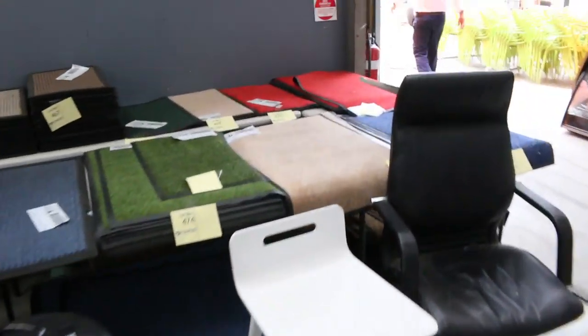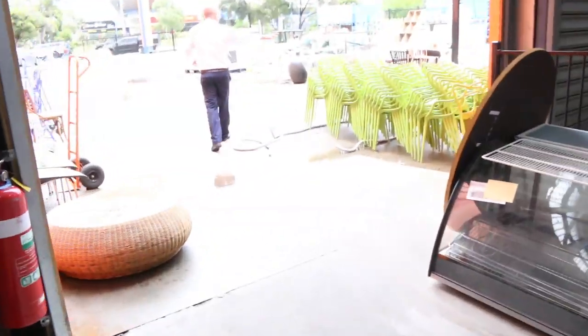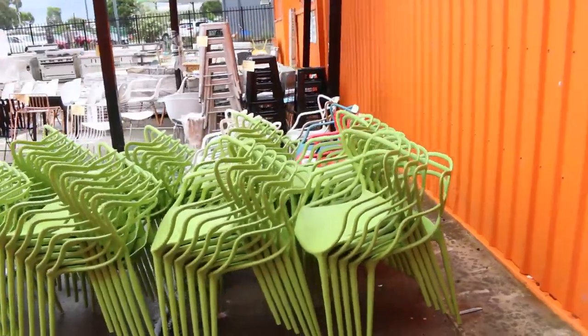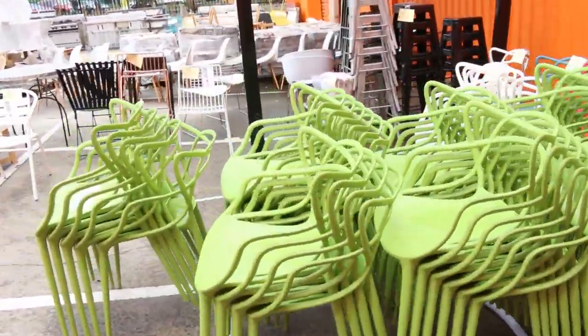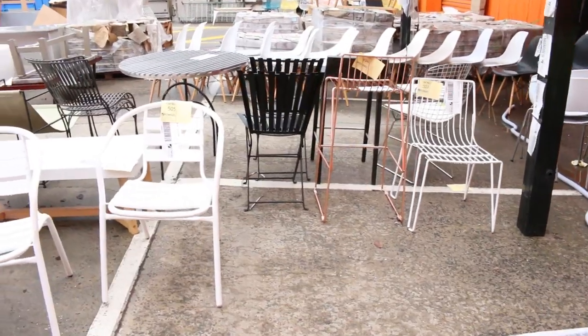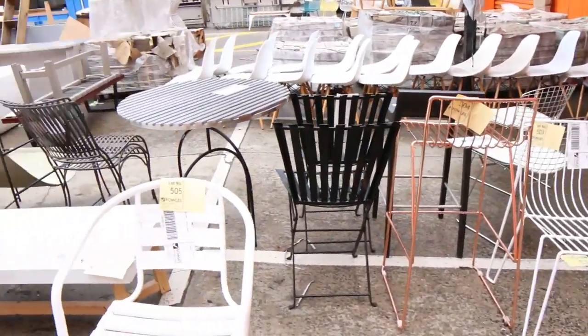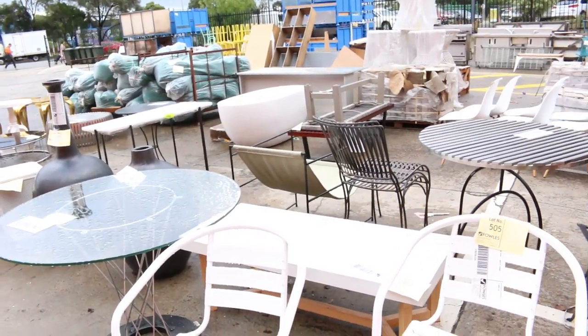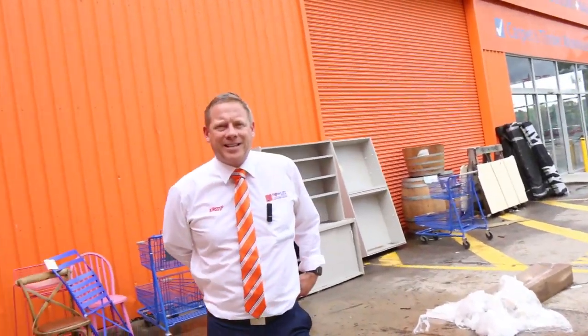Just out the front here, some beautiful ex-display outdoor furniture — that'll all be unreserved as well. Some really nice looking stuff out here and a heap more catering gear: outdoor sinks, a wash-up sink, and some cookers. So all in all, three fantastic looking auctions. We can't wait to see you here tomorrow at 10am. Thanks for watching.